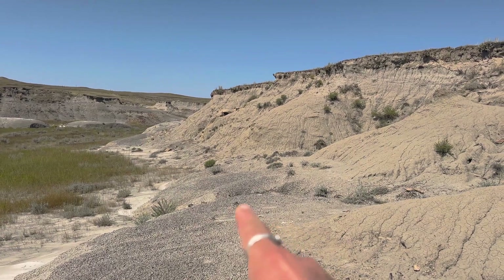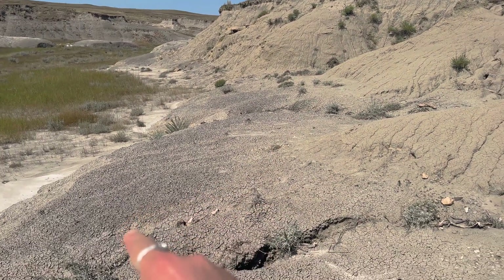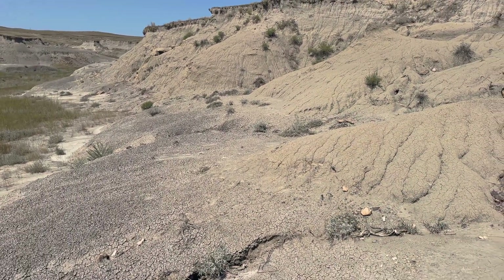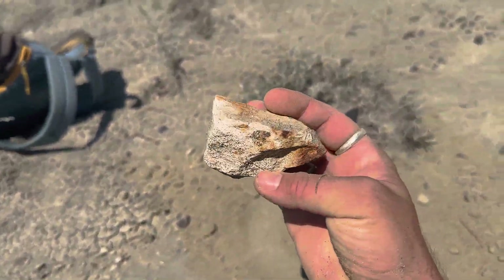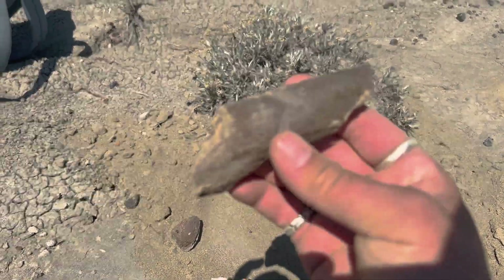I was walking along this little environmental change between the mudstone and the sandstone, because that's where I like to find fossils a lot. And I came across these pieces sitting out, and they looked pretty fresh, especially this one.